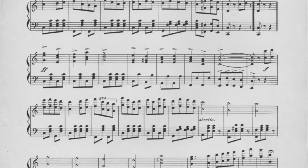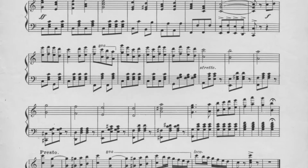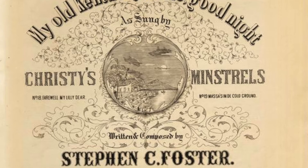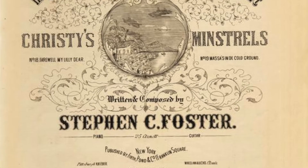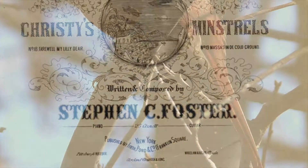The Kentucky state song is 'My Old Kentucky Home,' written by Stephen Foster in 1852 and published in 1853. It did not become the official song of Kentucky until 1928.